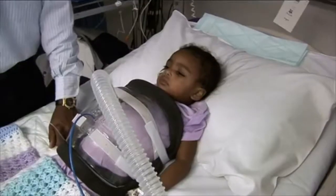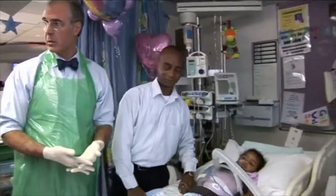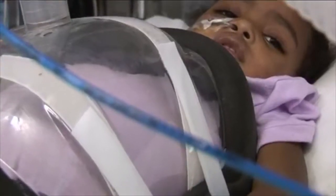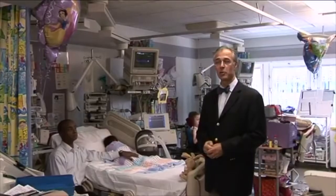A lot of babies tolerate it so well that they go straight to sleep. I think their respiratory distress is making them tired, and they suddenly feel comfortable and alleviated — that's why they fall asleep. It is very well tolerated, and this is a way you can support patients during the weaning process from the ventilator.